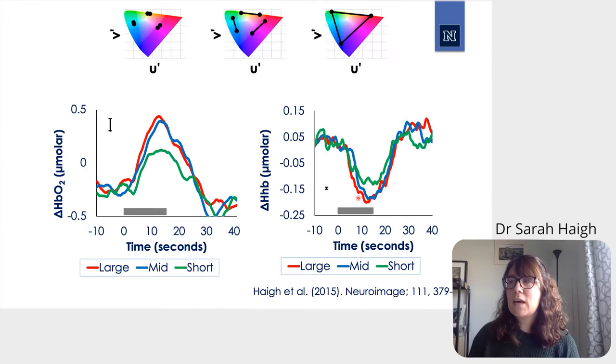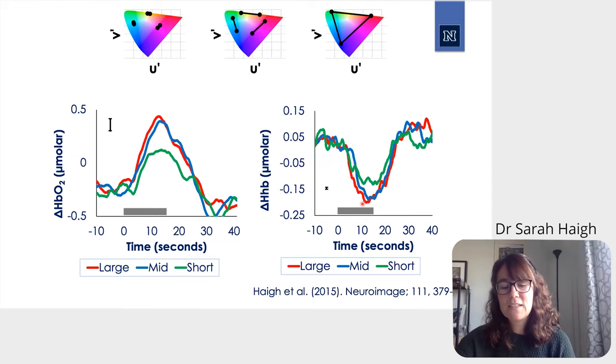We then wanted to ask what was happening in the visual cortex to explain or correlate with the increase in discomfort for larger chromaticity separations. We started by looking at the metabolic response in visual cortex using near-infrared spectroscopy, or NIRS. NIRS uses light to measure the oxygenation of the cortical surface. When we presented different chromaticity separations, we found that the larger the chromaticity separation, the larger the metabolic response in both the oxyhemoglobin and deoxyhemoglobin signals — replicated across many studies.